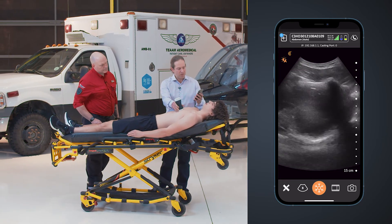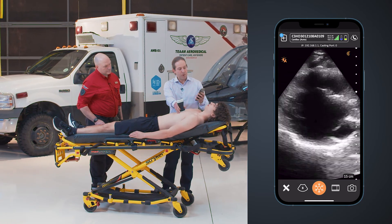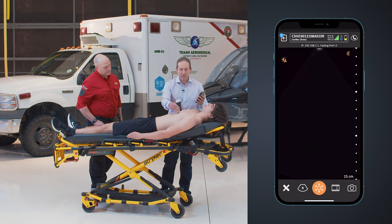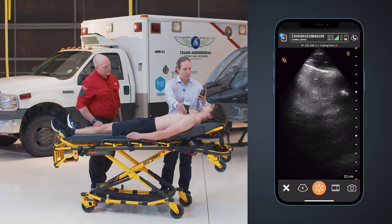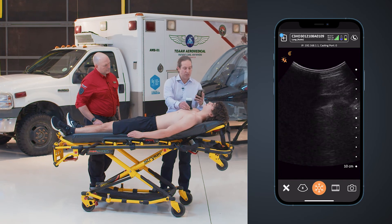I can scan the heart, looking for pericardial fluid and squeeze, scan the lungs, looking for a pneumo, hemothorax, or pulmonary contusions.